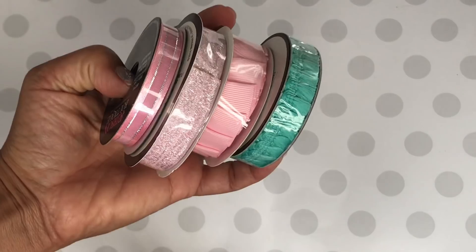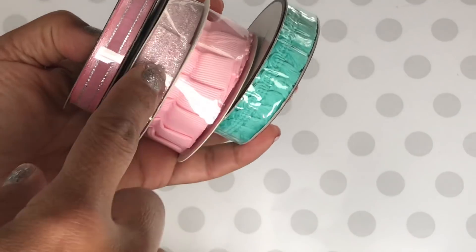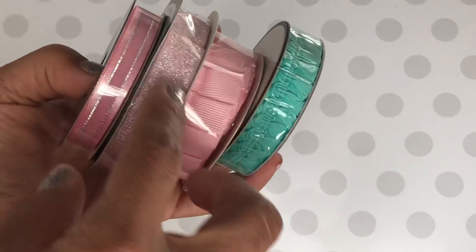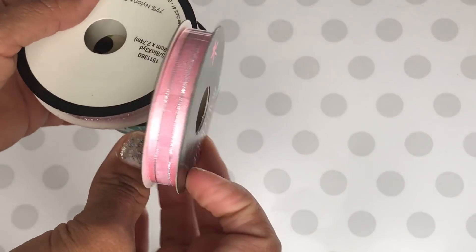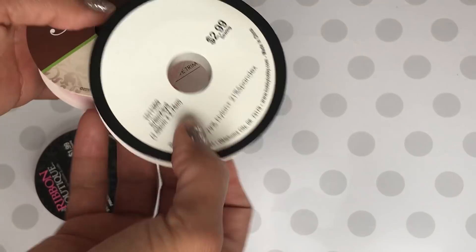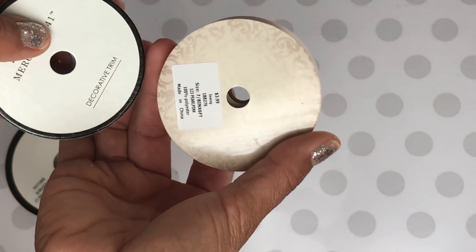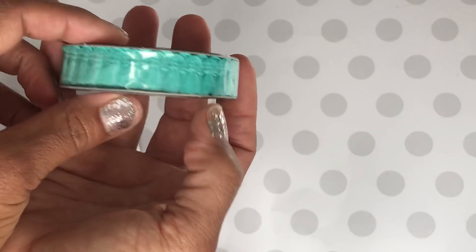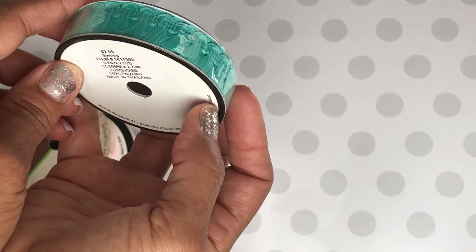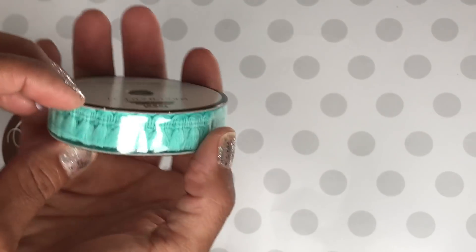Here are the next few trims I picked up. They have these really pretty tassels, then I picked up this pink ruffle — it's a stretchy trim — and then this one with the silver in it. This one was $1.99, this one was $2.99, and this one was $3.99, 50% off. They did have several different colored tassel trims; I just picked up this one because I kind of went crazy, but I do want to go back for the other colors.